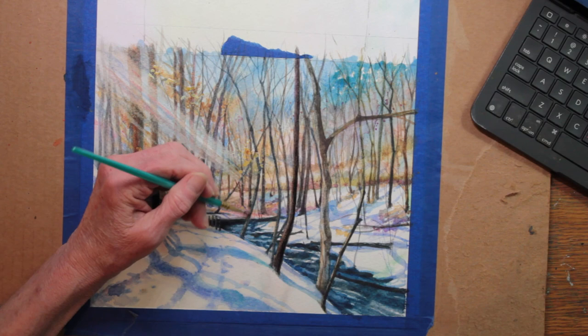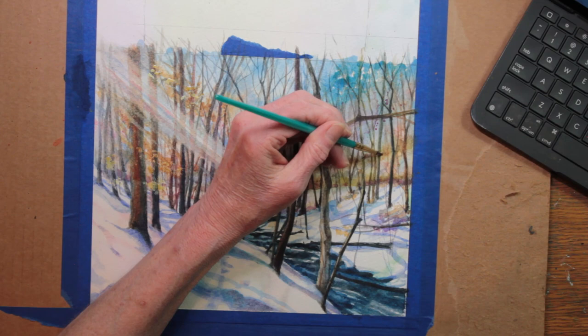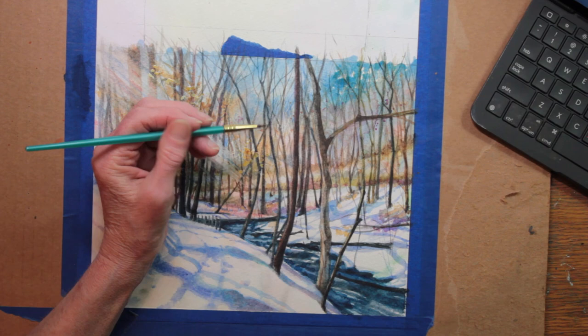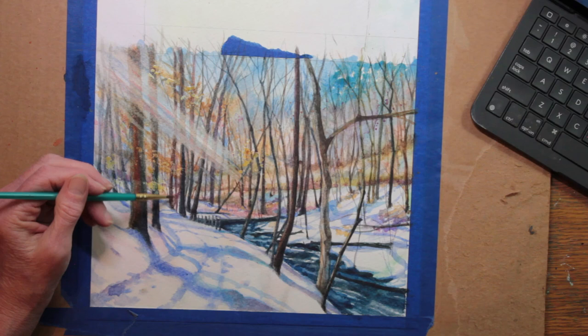Each day when I complete my painting day, I make notes for myself. I get my painting off at a distance, look across the room at it, and make notes. I'll say: needs more pink, needs more shadowing in this area, needs more background shadowing, bring out this foreground tree more. I'll make notes as to what I want to do the next day when I start to paint again. These notes really help me a lot, and you'll see my reference notes as you see me painting.